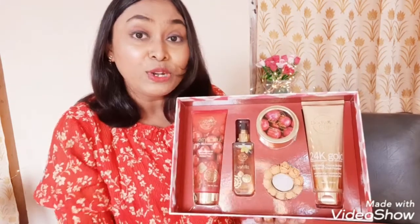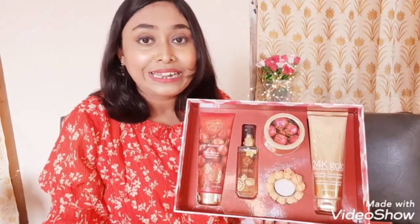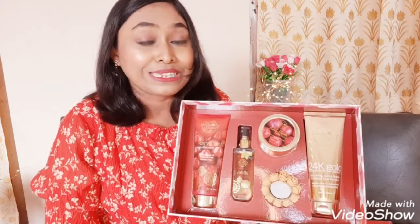Then there is the Body Cupid 24 Karat Gold Skin Glow Enhancer Body Scrub which I have used previously. It works amazingly — it removes all the dead skin cells, exfoliates my skin really well, removes all the dirt as well, and makes my skin glowing.